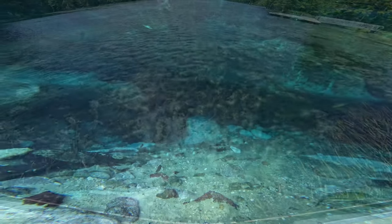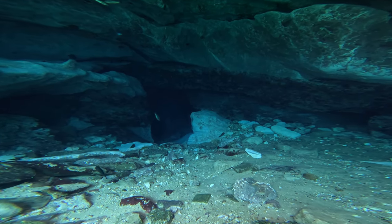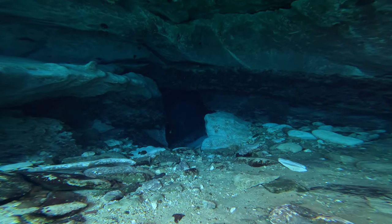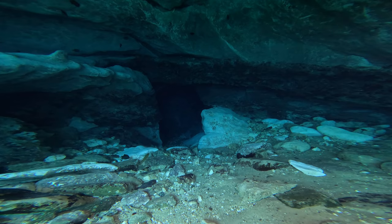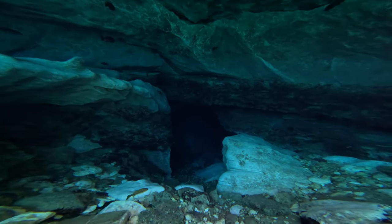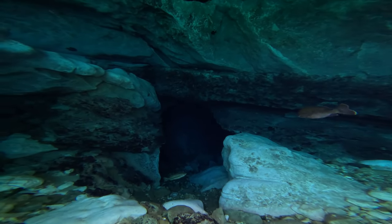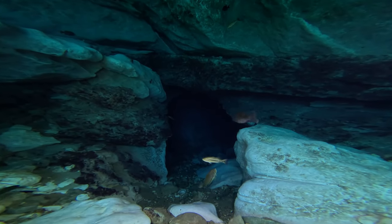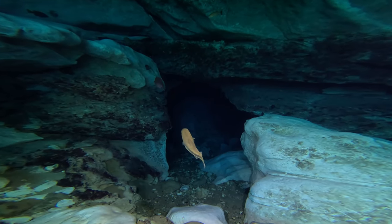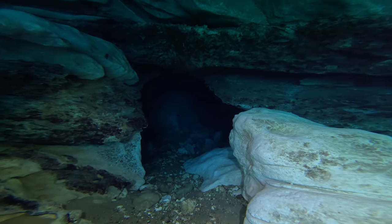Welcome back to Below the Surface. Like I said, we are in Jackson Blue Springs and we are just diving the cavern, not going into the cave, because I ain't trying to go out like that. As you can see, we're just going in. Still plenty of light — I'm gonna hit my flashlight though to brighten things up a little bit.